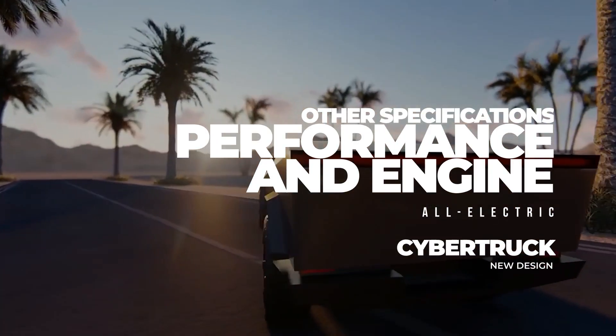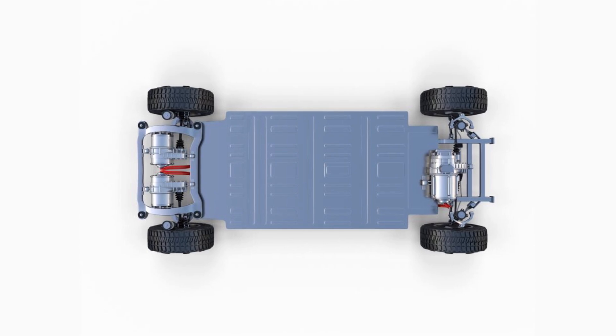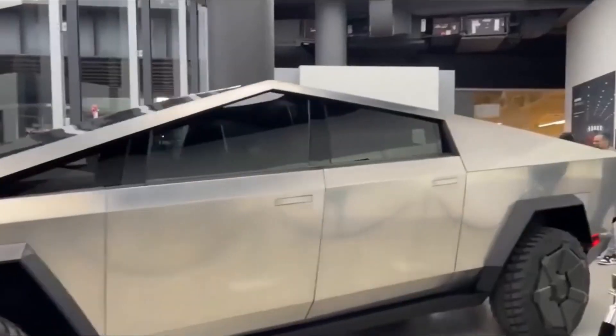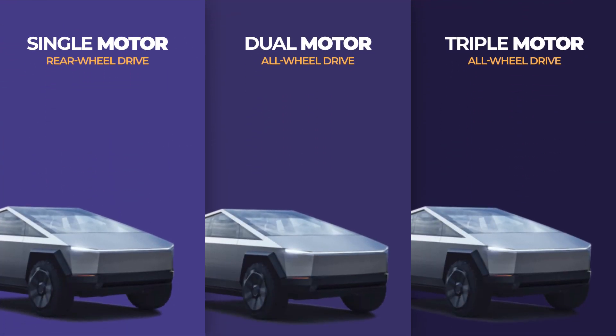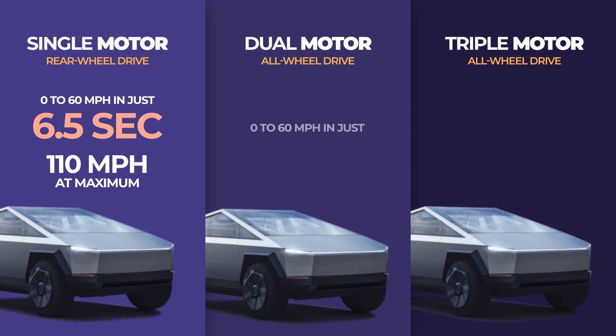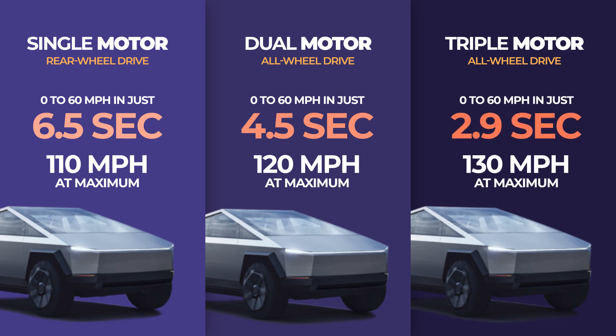Talking about performance and engine, Cybertruck will be available in three versions: single motor, dual motor, or triple motor. The single motor offers rear-wheel drive, reaching 60 mph in just 6.5 seconds with a top speed of 110 mph. The dual motor model offers all-wheel drive, reaching 60 mph in 4.5 seconds with a 120 mph top speed. The tri-motor model reaches 60 mph from zero in just 2.9 seconds, with a top speed of 130 mph.